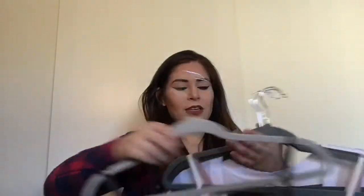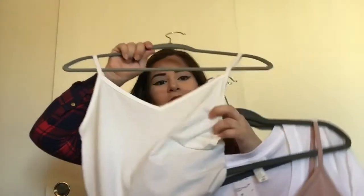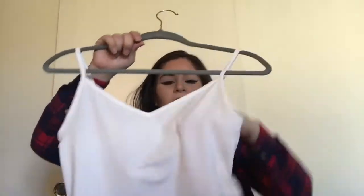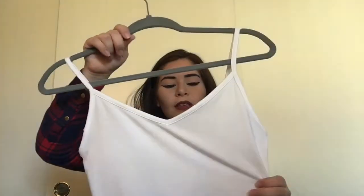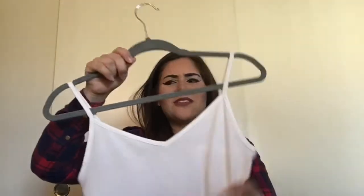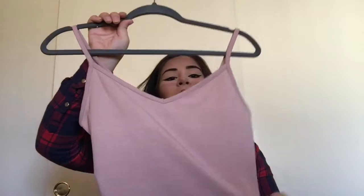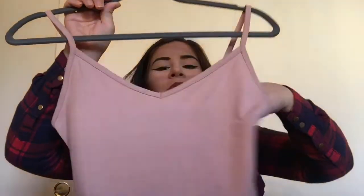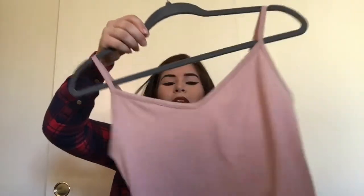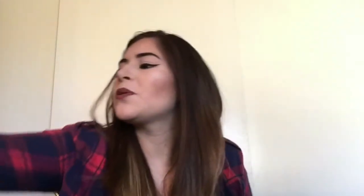So I got this in gray, got it in white — except the white one is very see-through. I don't know if I can wear it, but I guess I could wear something under it. And then I got it in dusty rose. I think this one is also see-through. I don't remember, but I thought those were really cute.